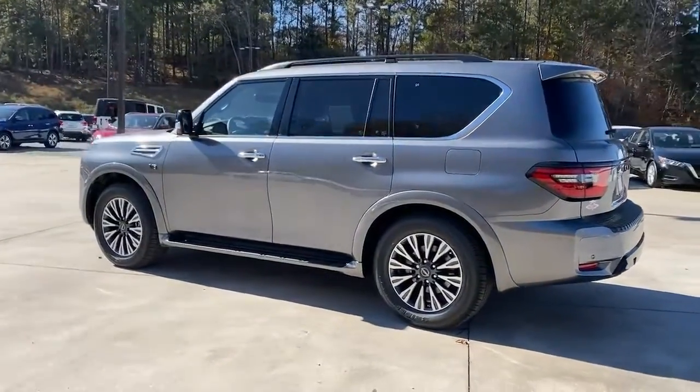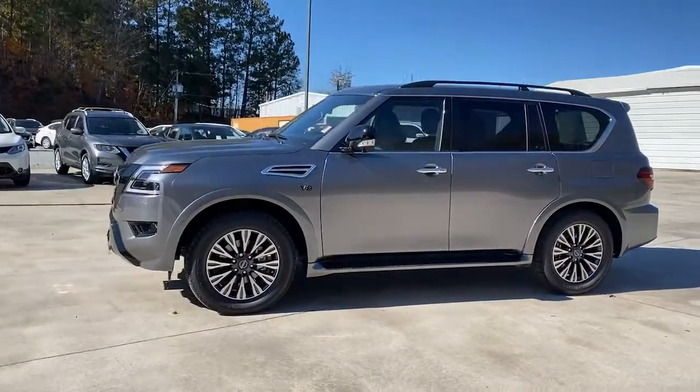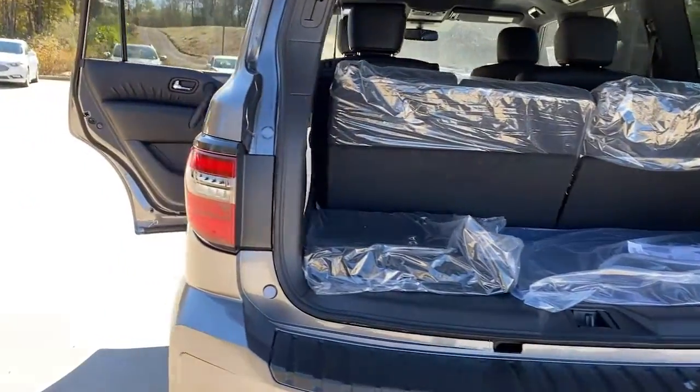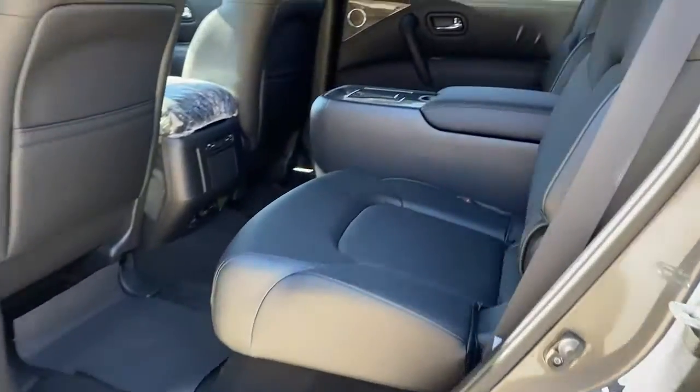These are just some of the great options this vehicle comes with: keyless entry, sun moonroof, navigation system, four-wheel drive, power liftgate, lane keeping assist, remote engine start, woodgrain interior trim, adaptive cruise control, and keyless start.